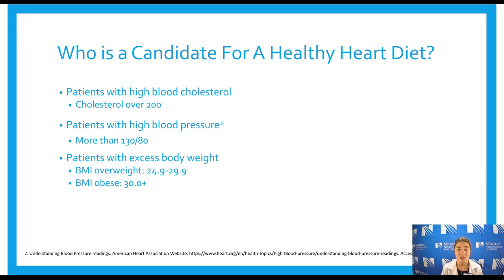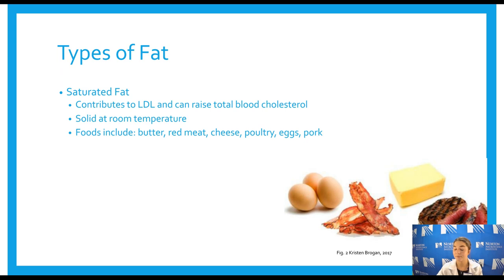Patients with excess body weight are also candidates. This is tracked by BMI, which is the ratio of your height and weight — you can use an online BMI calculator. It differs by gender, and a BMI of 24.9 to 29.9 is considered overweight, while 30 and above is considered obese, with different classes once you reach 30.